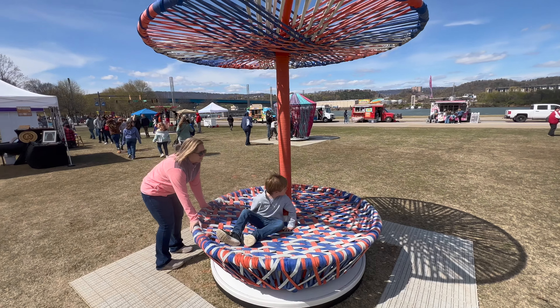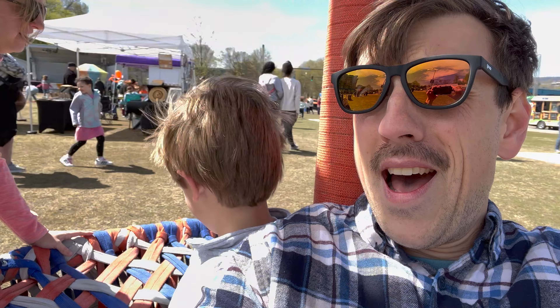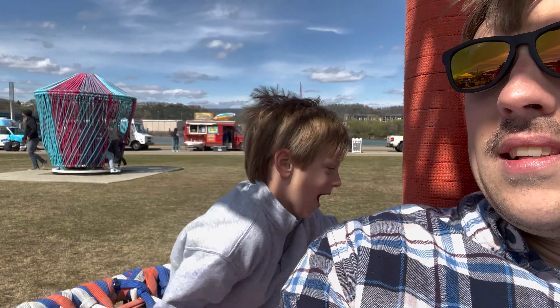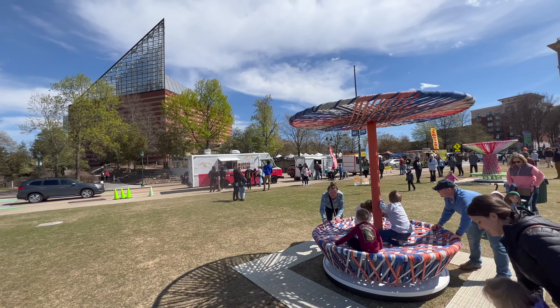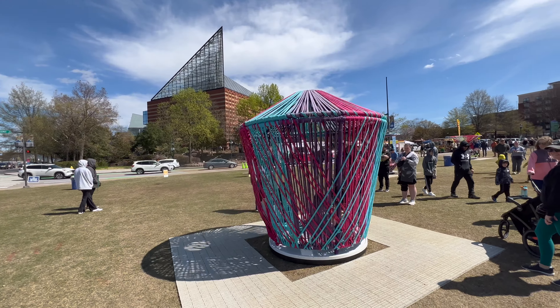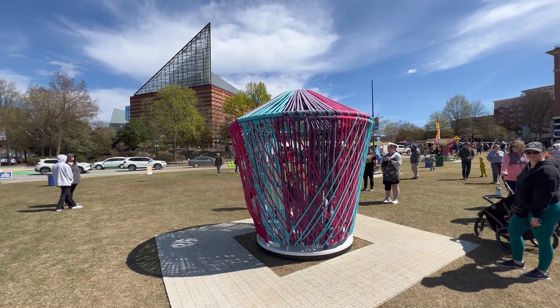Porter and I are going to ride this one. As you can see, this is right across the street from the Tennessee Aquarium. Porter is in this one right now getting dizzy — look at him go.